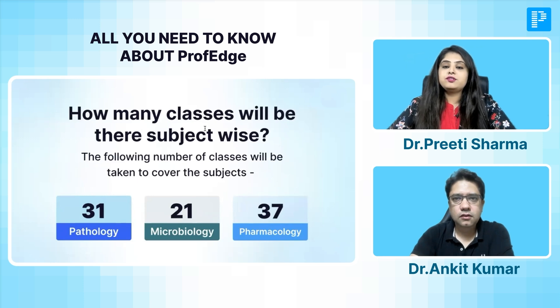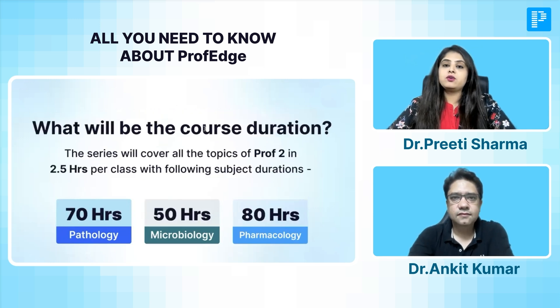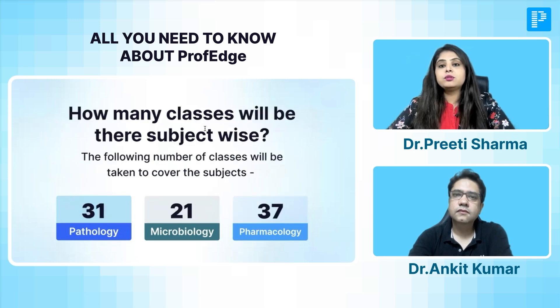Coming to the distribution of classes: there are going to be 31 classes for Pathology and 21 for Microbiology, each with an approximate duration of two and a half hours — that's 70 hours for Pathology and 50 hours for Microbiology. These classes will be in sync with the latest curriculum you follow at your university, and we will also advise you on how to integrate this with your NEET PG preparation. Over to you, sir, regarding the Pharmacology classes.